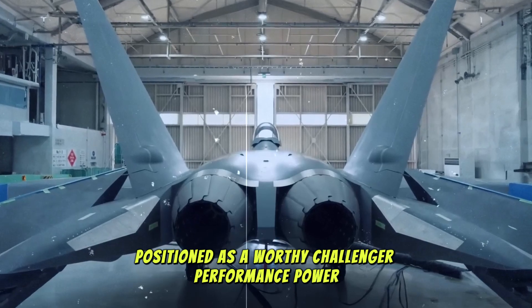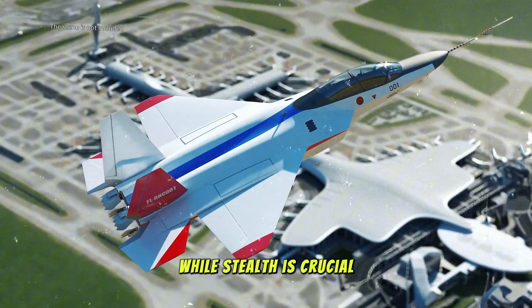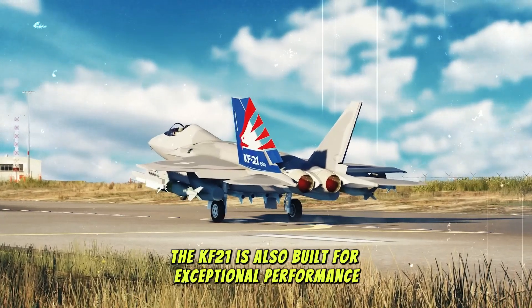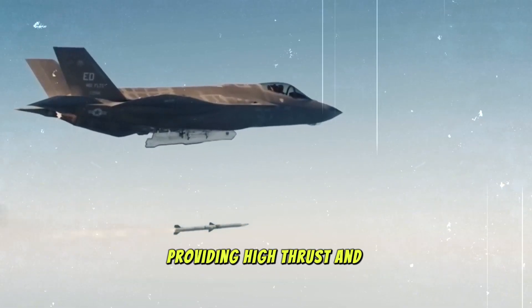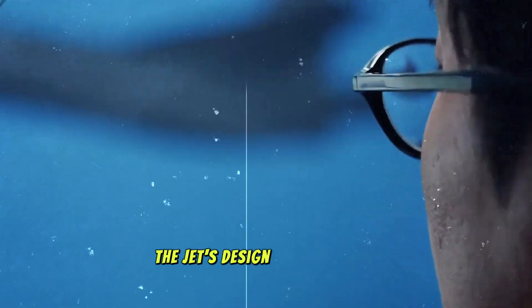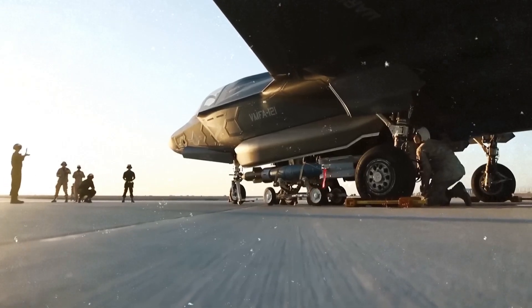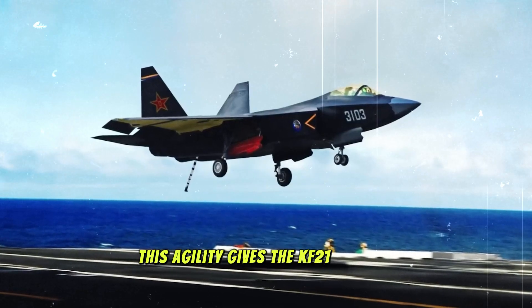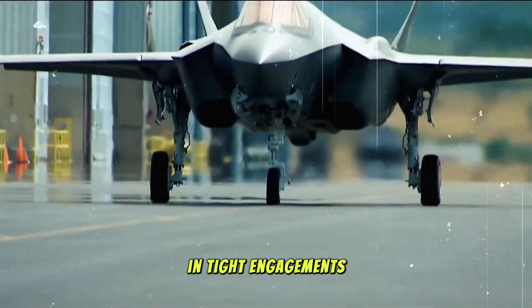Performance — power, agility, and advanced systems. While stealth is crucial, the KF-21 is also built for exceptional performance. It is powered by two indigenously developed engines, providing high thrust and efficiency. The jet's design incorporates advanced aerodynamics that make it extremely maneuverable, even at high speeds and altitudes. This agility gives the KF-21 an edge in dogfights, allowing it to outmaneuver enemy aircraft in tight engagements.